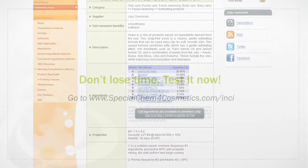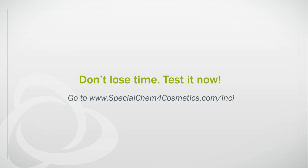So don't lose time. Test it now and go to www.specialchem4cosmetics.com/inci.